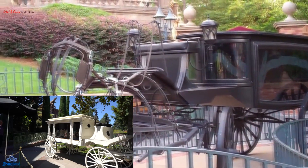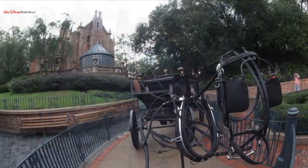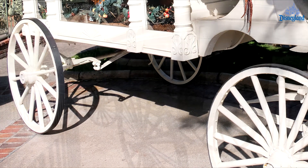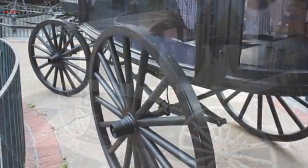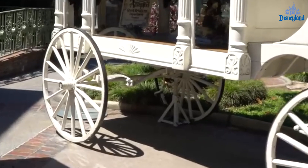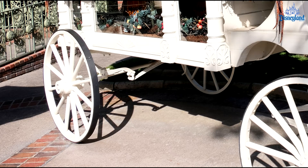Unfortunately, there are no plants nearby for the ghost horse to nibble on this time. Something worth pointing out is how the number of spokes differ between the front and rear wheel at Disneyland, while they are the same at Disney World. It appears that at one point at Disneyland a rear wheel was broken, which you can see because it's propped up on a jack stand, and they ended up replacing it with a wheel that has fewer spokes.